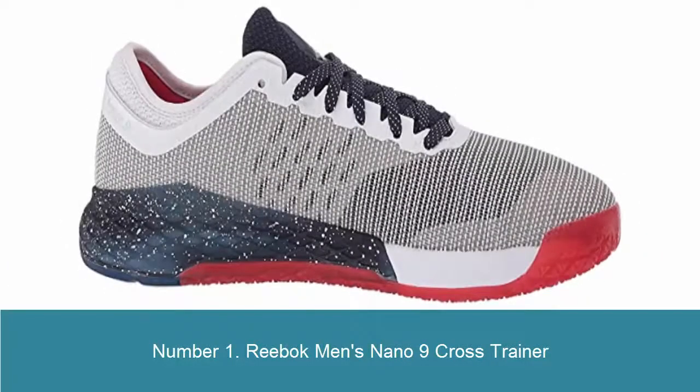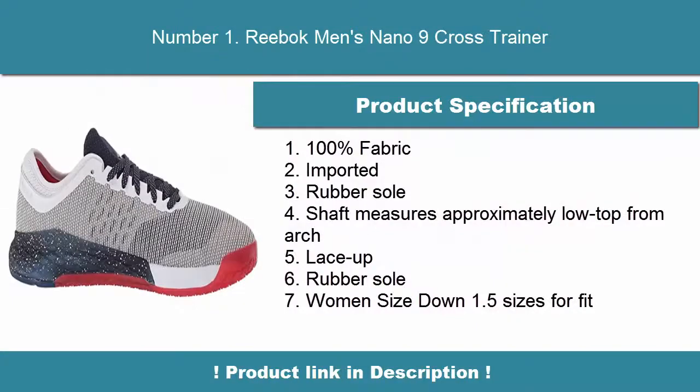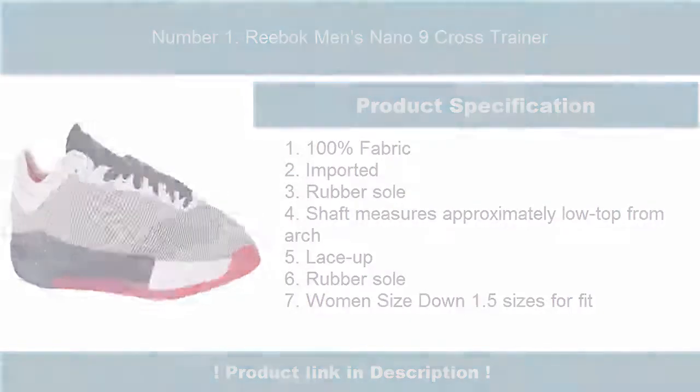Number 1: Reebok Men's Nano 9 Cross Trainer. 100% fabric, imported, rubber sole. Shaft measures approximately low top from arch. Lace-up, rubber sole. Women should size down 1.5 sizes for fit.